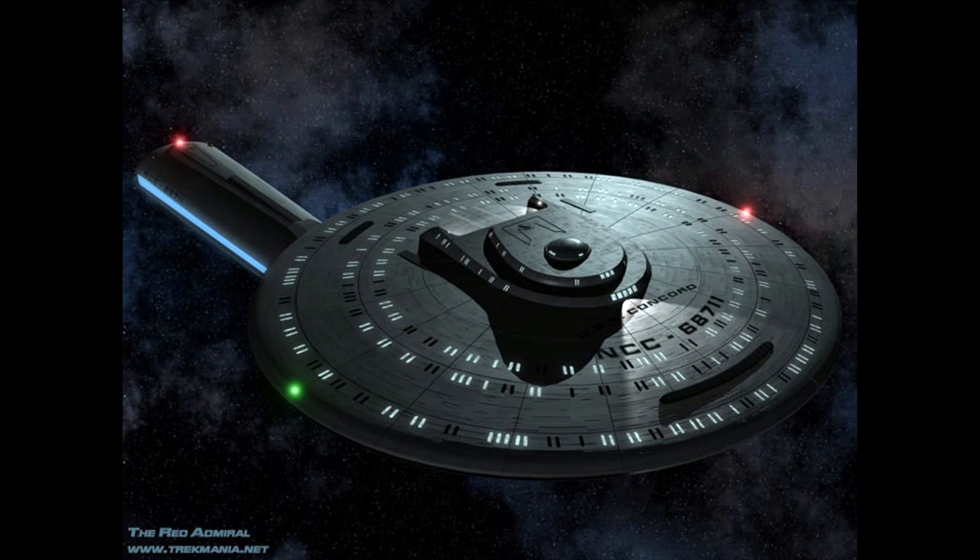So that's three classes, two of which appear identical, of single nacelle starships which exist in canon Trek, although they have not appeared very prominently. With the single nacelle out of the way, let's now move on to three nacelled ships.